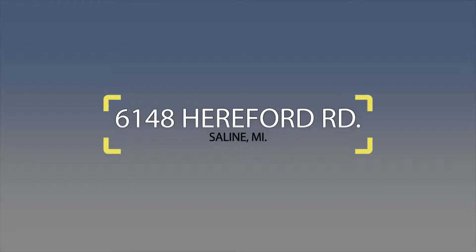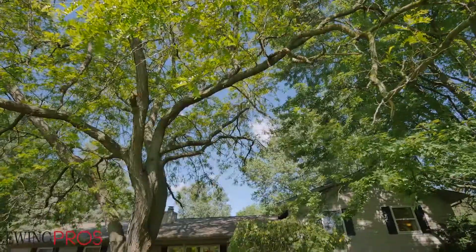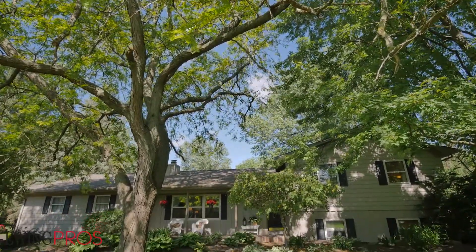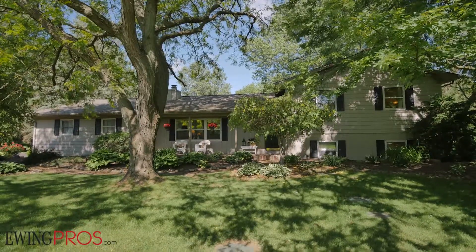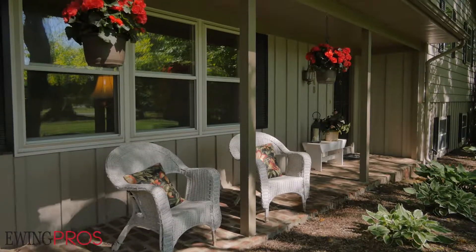Welcome to 6148 Hereford Road, located less than a 10-minute drive from Main Street Saline and only 20 minutes from downtown Ann Arbor. Sitting on a 1.2-acre lot, this four-bed, two-bath walkout tri-level offers 2,100 square feet of space.